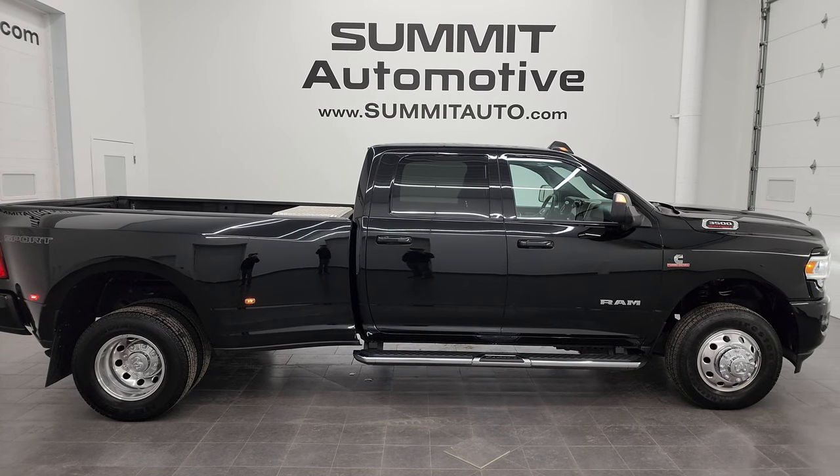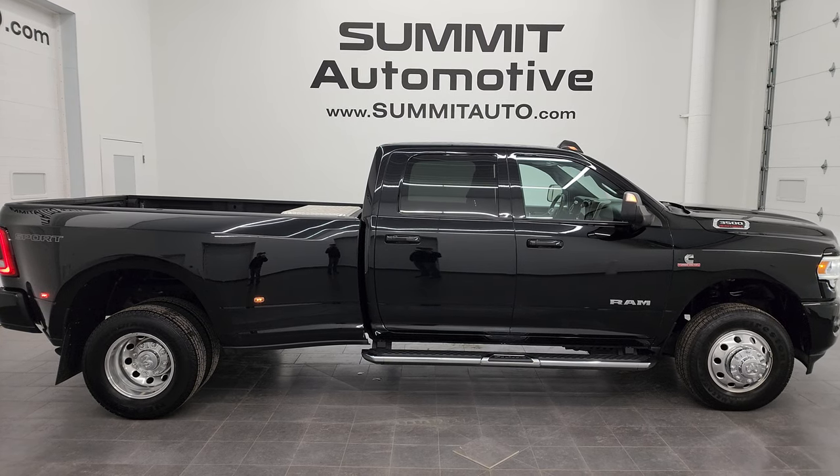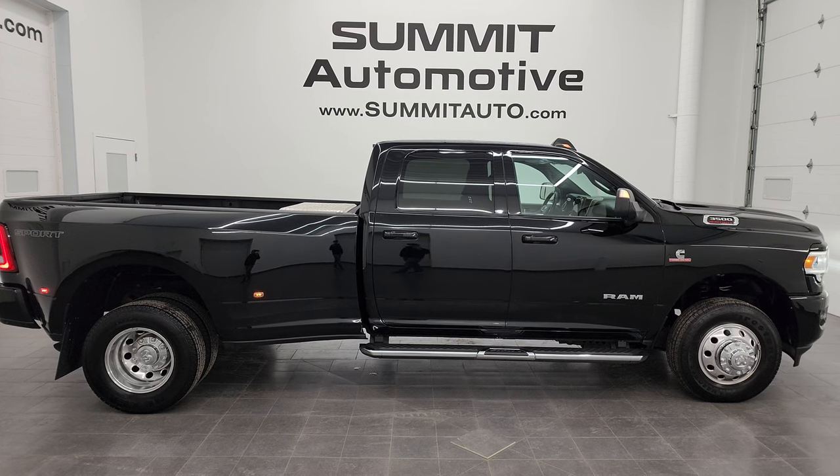In a second you will see a link to subscribe to my YouTube channel in the upper left, a link to more Ram 3500 truck videos in the upper right, a link to this vehicle on our website in the lower left, and a link to one of our latest YouTube videos in the lower right — click those and check us out. We're super excited to help you with this 2021 Ram 3500 Crew Cab Long Box Dually Bighorn Level 2 Sport in Diamond Black Pro Coat. Thanks again for checking out the video — remember to like, subscribe, and share on the YouTube channel. I really appreciate it. Thanks again.